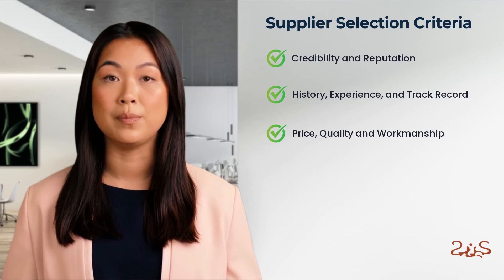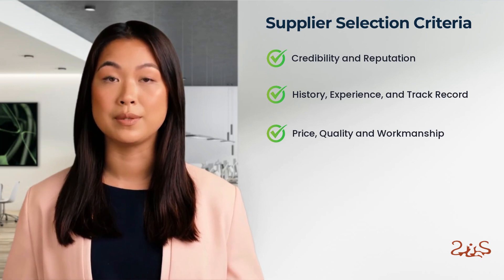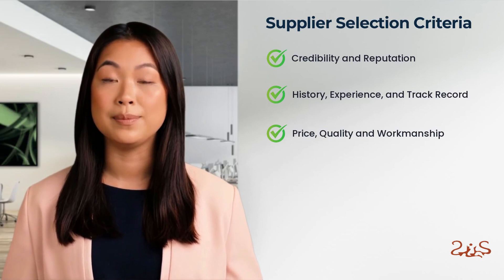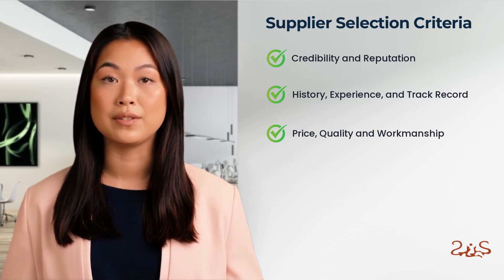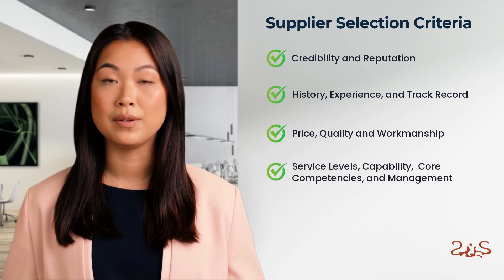Second, price, quality, and workmanship. We prioritize quality over cost, as low-priced products with poor quality are not a viable or sustainable option, often leading to customer dissatisfaction, potential product returns, and damage to a brand's reputation. Third, service levels, capability, core competences, and the person managing the project.